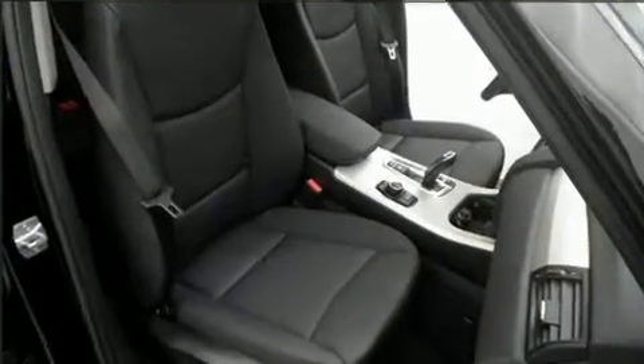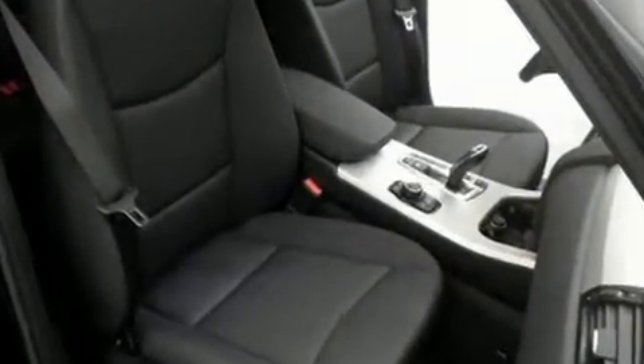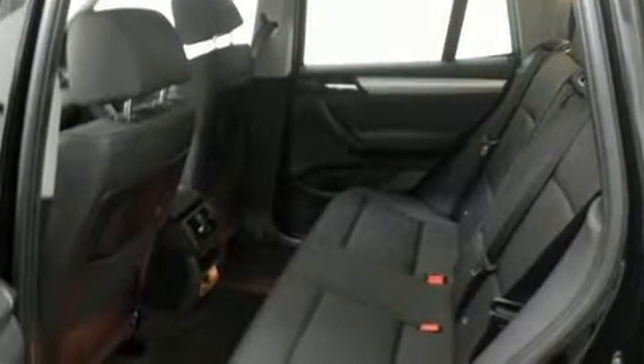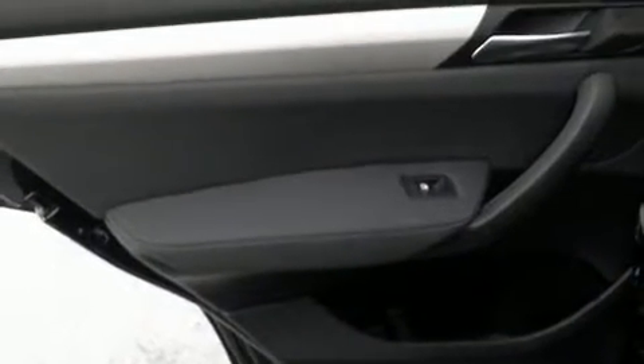BMW also prioritized safety and security with features such as dual front-impact airbags with occupant-sensing airbag, traction control, brake assist, a security system, and four-wheel disc brakes with ABS. Electronic stability control ensures solid grip atop the road surface, no matter how challenging the driving conditions.